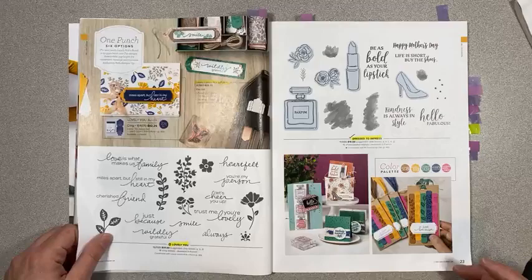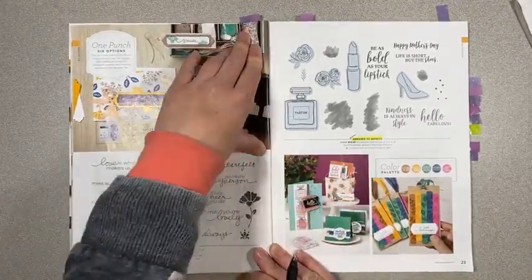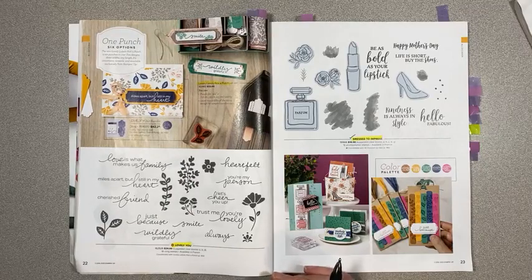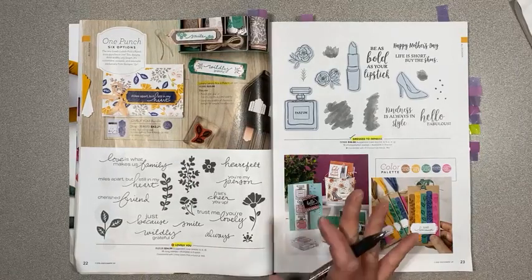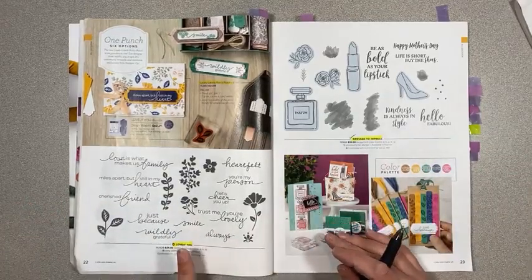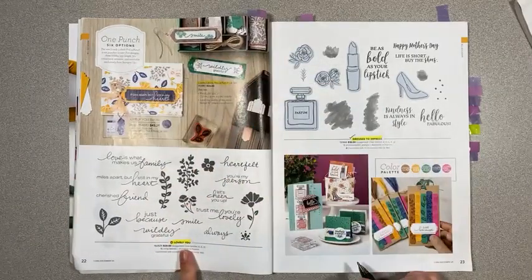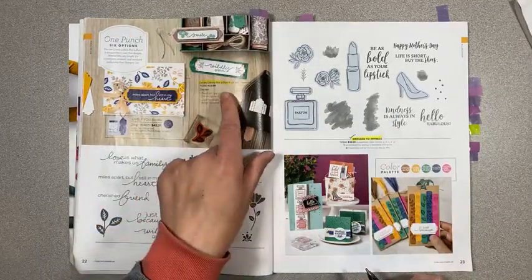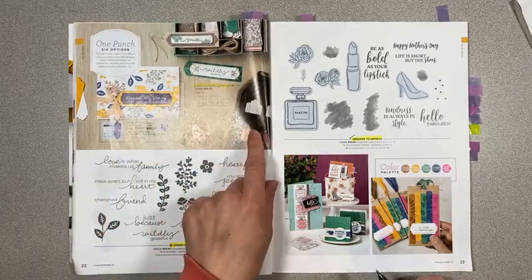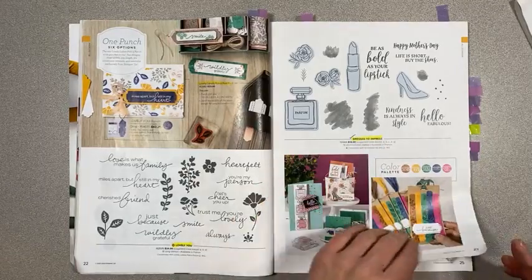This took me ages to go through yesterday — I think I spent four hours looking, double-checking, and making sure I had everything correct. Lovely You is carrying over, not the bundle. The Pick a Punch is carrying over as well. Dress to Impress is carrying over as well as the dies.